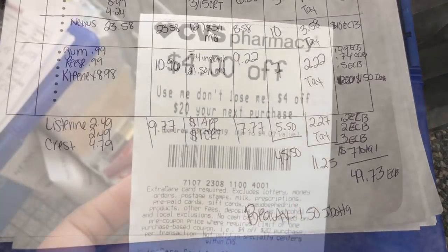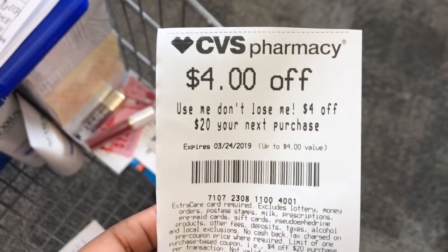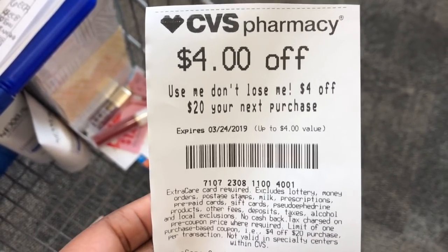After my first transaction I got a $4 off $20 coupon printed out. I'm going to use this on my Nexus purchase since I don't have any store coupons to use with it — it's going to make my Nexus deal even cheaper, so I'm super excited to definitely use this.